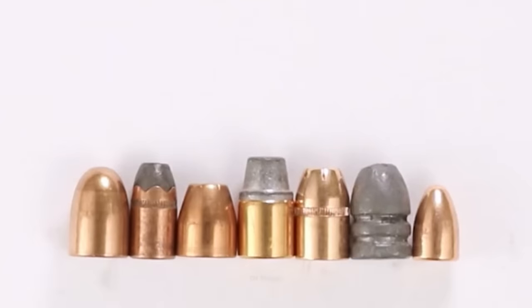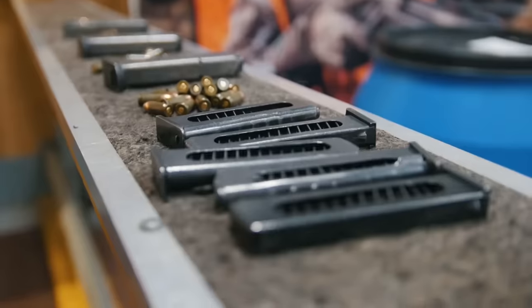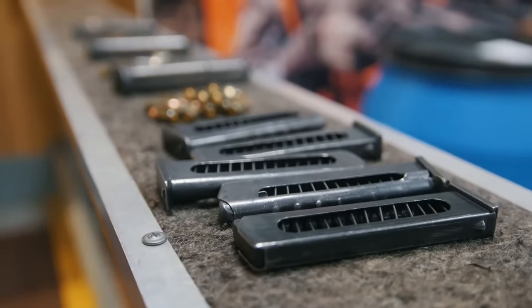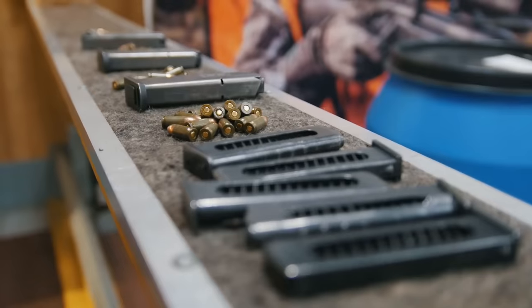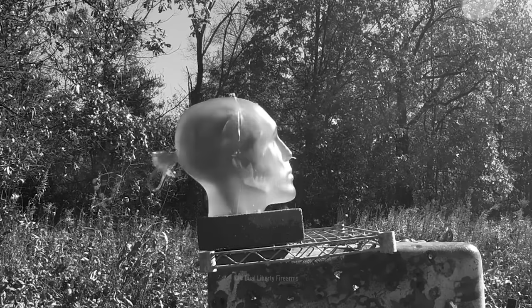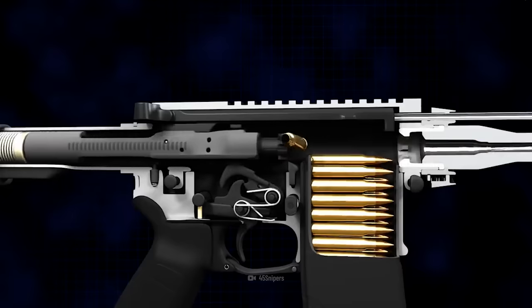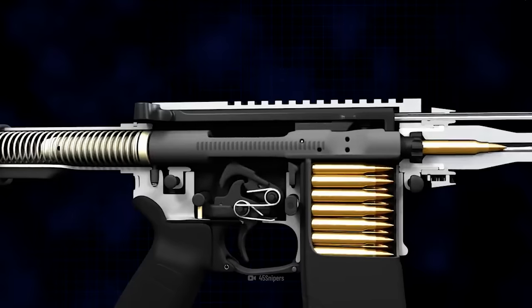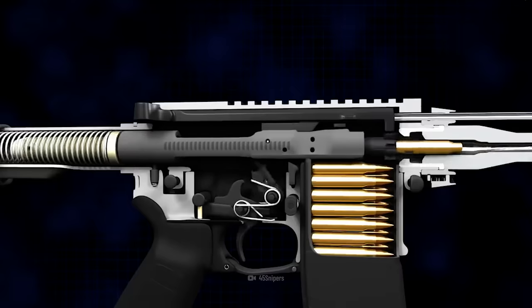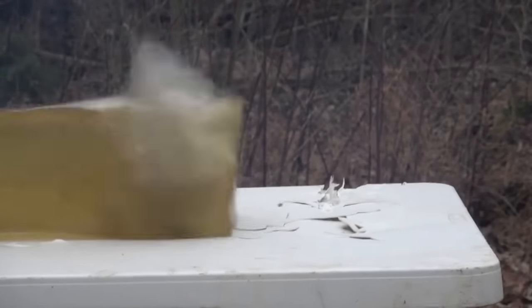Bullets come in different shapes and sizes, and each bullet has different characteristics of energy transfer. A 9 mm bullet, which is usually used by law enforcement officers, can travel up to 1,450 kmph and hit you with a force of about 470 joules. If we go up a few sizes, the 5.56 mm rifle round is often used in assault rifles like the AR-15 and the M4. It travels at a speed of 3,300 kmph, and when it hits its target, it delivers a whopping 1,760 joules of energy.